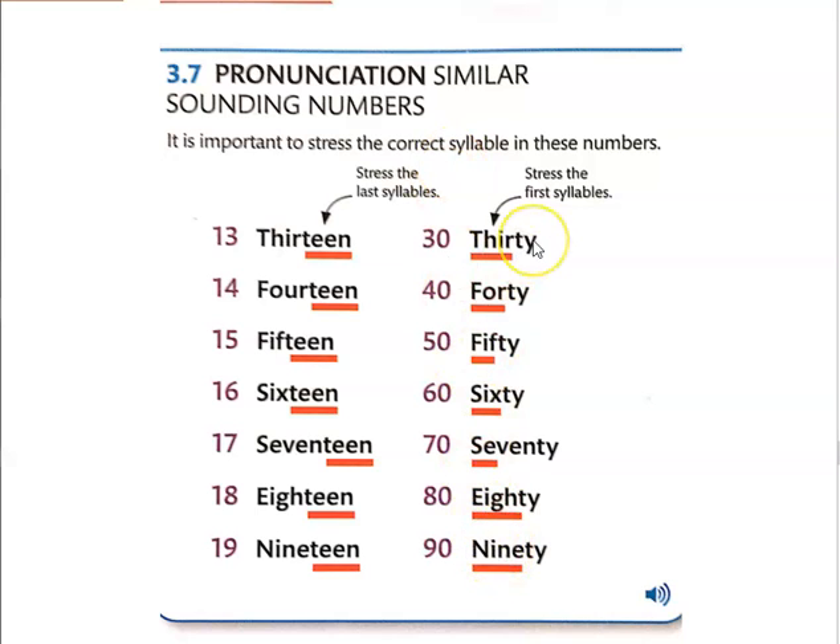Alright, I'm going to play the recording for this and I'm going to pause. I want you to try and practice, repeat, and get that stress — whether it's on the last syllable or the first syllable. 13, 30, 14, 40, 15, 50, 16, 60, 17, 70, 18, 80, 19, 90.